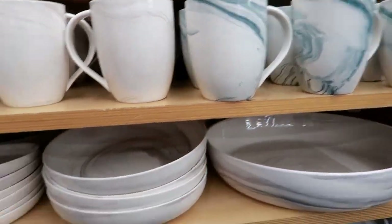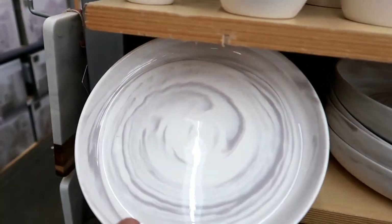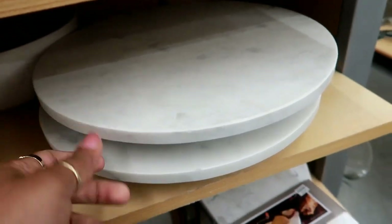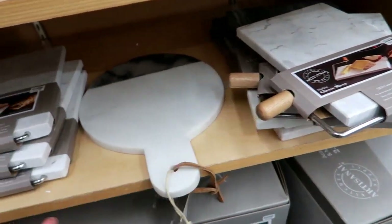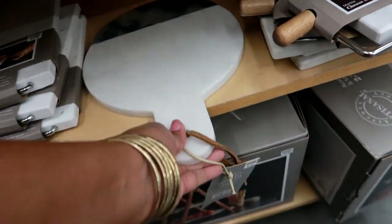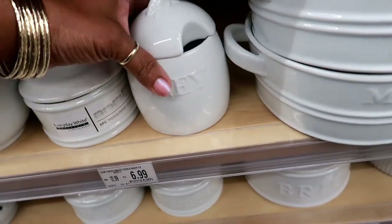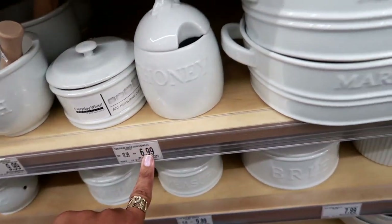We got the bowls, little saucers, plates. That one spins — I like that! They have the cheese slate board. Look at that, that's gorgeous. You can put stuff in there and smash like that — it's a mortar and pestle. I like that.